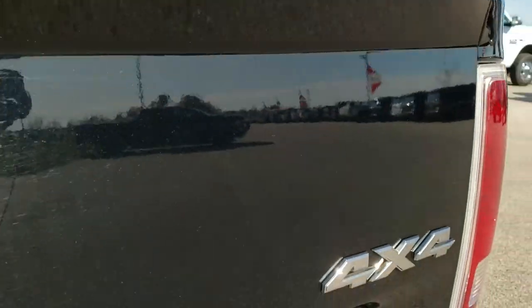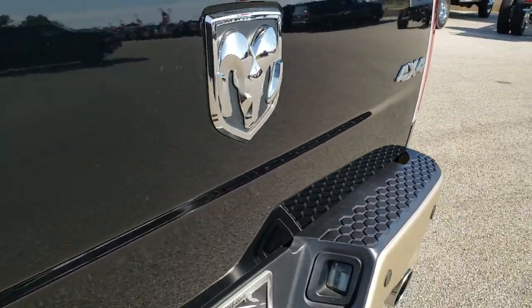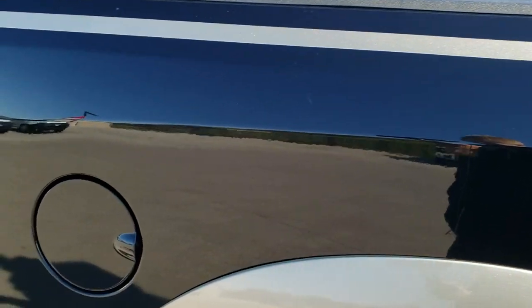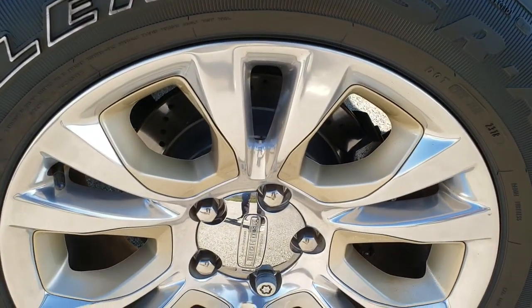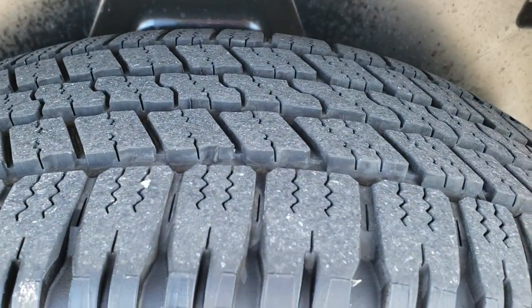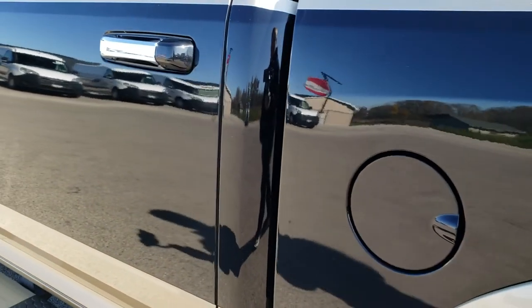The only thing I saw was right under the 4x4 badge — one little ding, kind of hard to even see — but that's why we do the videos for full disclosure so when you get here there are no surprises. The driver's side box is just as clean as that passenger side, and the back rim here is in excellent condition, with that tire having just as much tread as the other back one. Down the rest of this side of the truck — very, very clean.